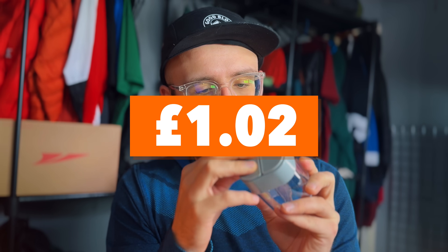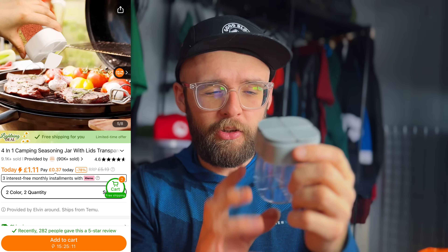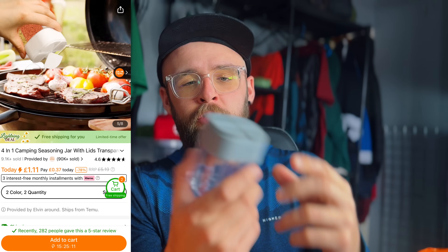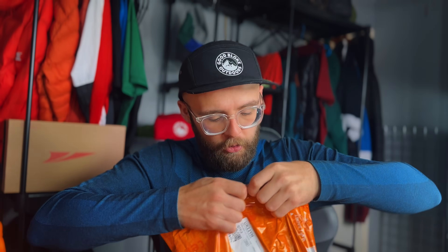You also get some stickers with it. Next thing — this is a seasoning jar with four different sections. You can put your salt, pepper, spices, or whatever in there. If you watch the channel regularly you'll know I do a little bit of cooking outdoors. I say try, because I'm not any good, but I have a go and that's what it's all about.